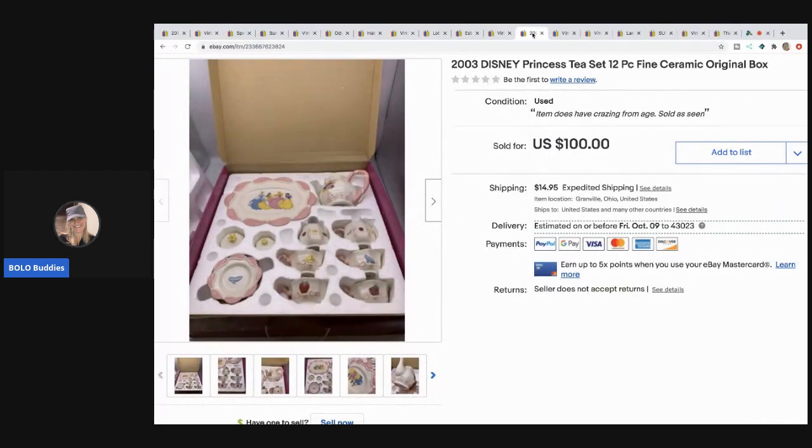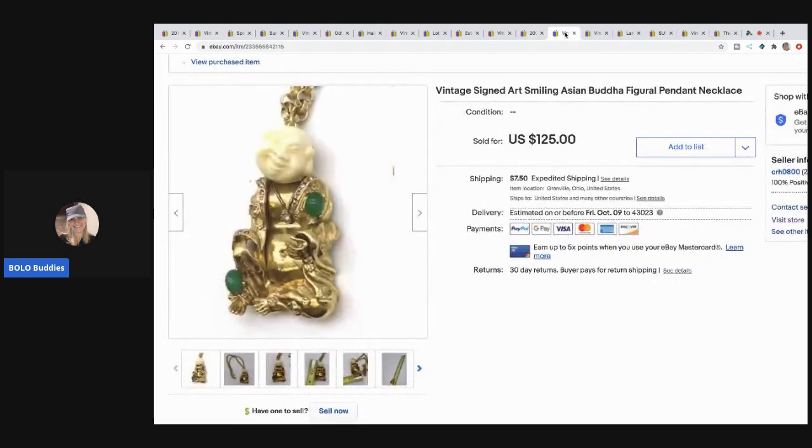The next item I sold is this Disney Princess tea set. I paid $10 at a garage sale — that's paying up for me. It sold super fast, within a couple days, for a best offer of $85 and the buyer paid shipping.